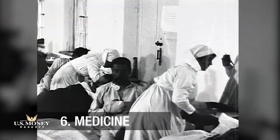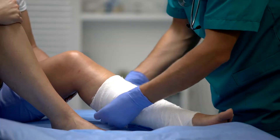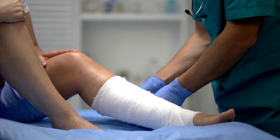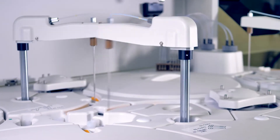During World War I, battlefield wounds were wrapped in silver foil and silver sutures closed deep wounds. More recently, bandages and ointments have included silver to ward off bacteria, and healthcare facilities are battling antibiotic-resistant superbugs with silver-embedded equipment and supplies.